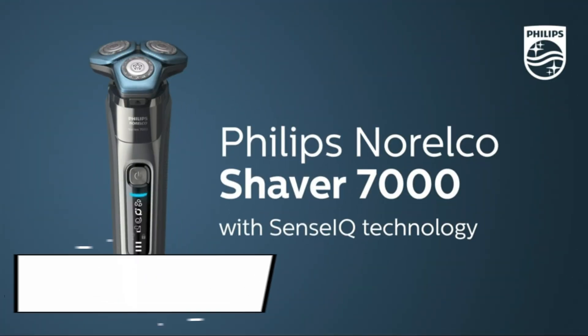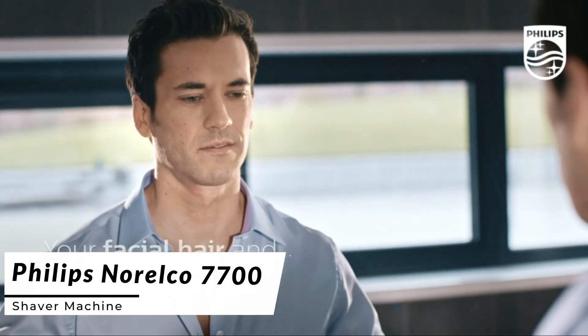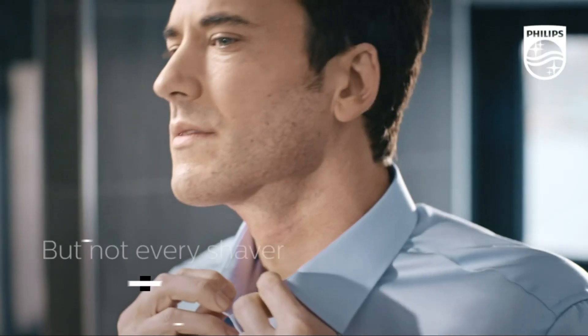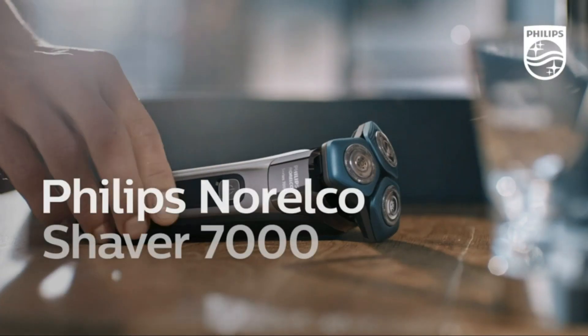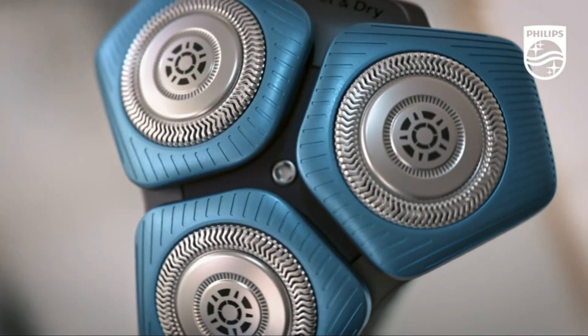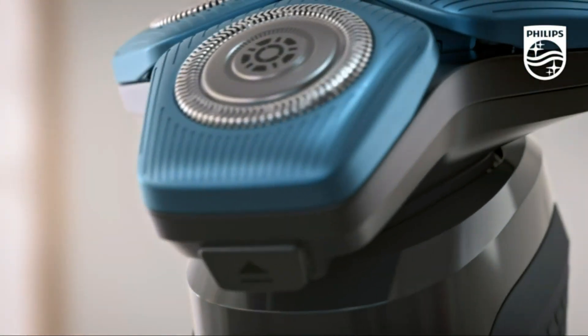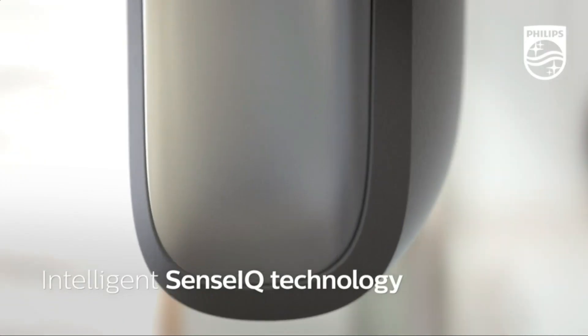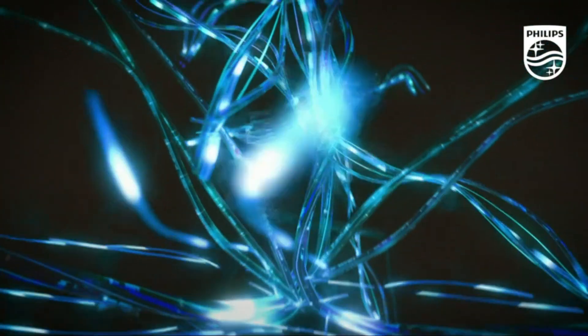Now, let's explore the Philips Norelco 7700 shaver machine, a high-tech grooming tool designed to cater to your unique shaving needs. The Philips Norelco 7700 features an innovative smart-clean system that cleans, lubricates, and charges the shaver with a simple touch of a button. Its gentle precision blades capture more hair in each stroke, resulting in a faster and smoother shave.